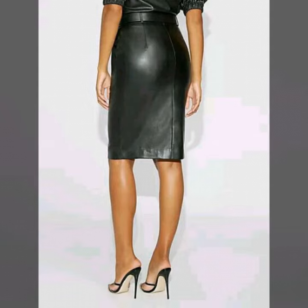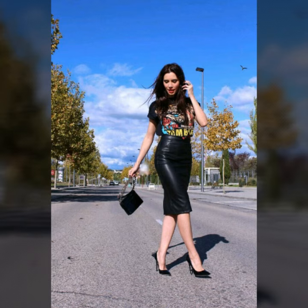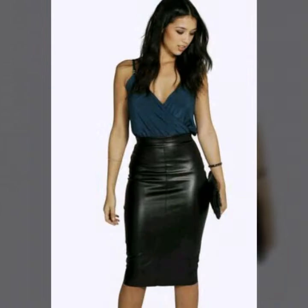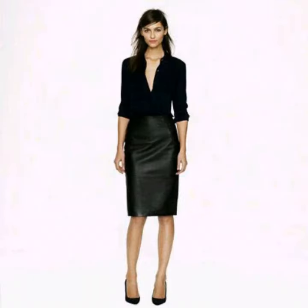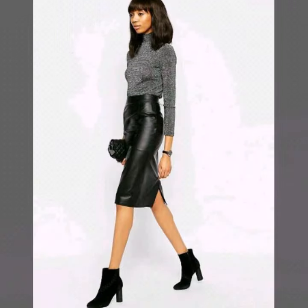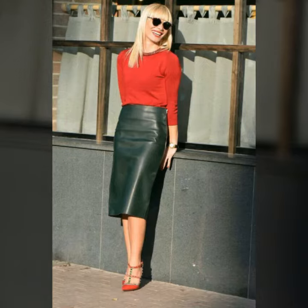Friends, you can buy this fancy skirt from your nearby stores and also online. Online shopping is very easy. You can buy these skirts from www.amazon.com and other websites. All these websites are very famous and you can easily buy your high-waisted skirt made of leather.